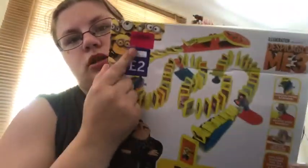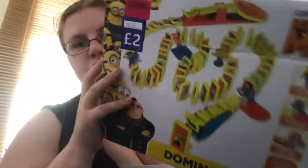The first thing I've got is just this Minions dominoes run — just Minions, two pads. I love them, so yeah, it's just dominoes really. I'll open the box for them.